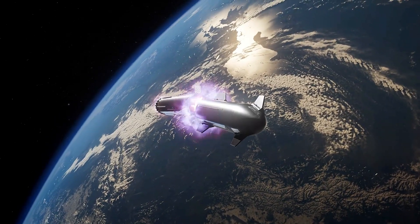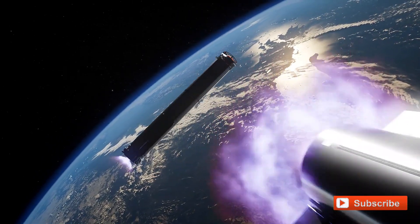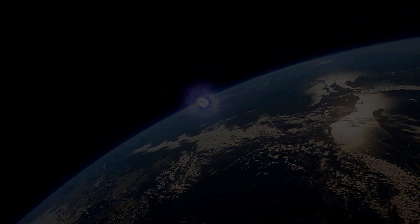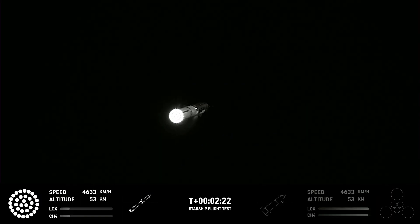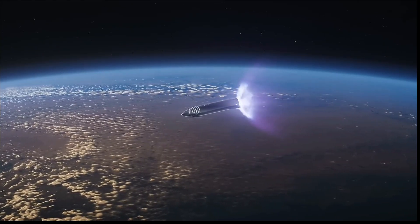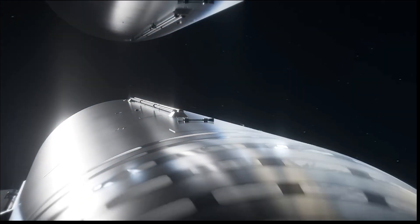He mentioned that SpaceX performed an inter-tank transfer of cryogens on Flight 3, which was deemed successful based on initial assessments. Further analysis of the test is still ongoing. The next significant milestone is planned for 2025, involving the docking of two Starships in orbit, with one transferring propellants to the other.